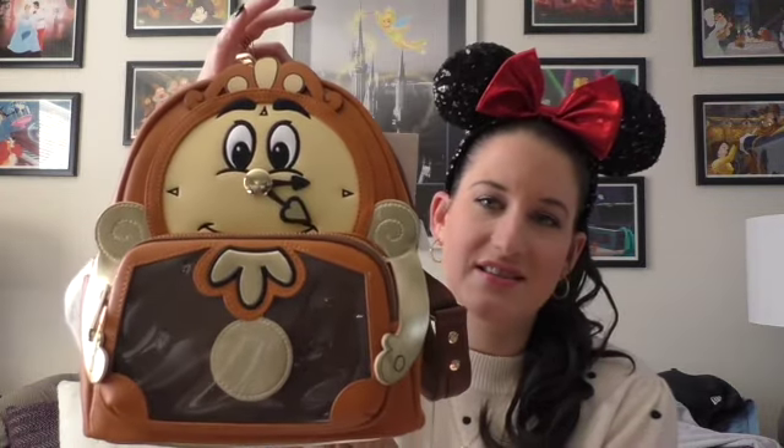My friend Brittany got this for me. This was a LA Comic Con 2021 show exclusive and she got her hands on it. It is a Lounge Fly mini backpack. For some reason I feel like this is a smaller mini backpack, but still it's a great size and it's Cogsworth. Beauty and the Beast is just one of my all-time favorite movies and this is so cool. The detailing on here - this actually moves. The hands actually move.